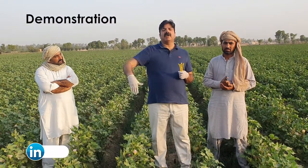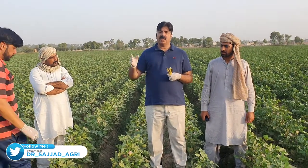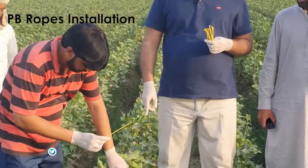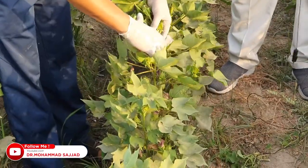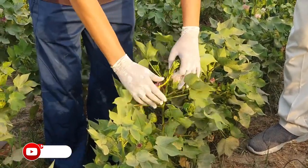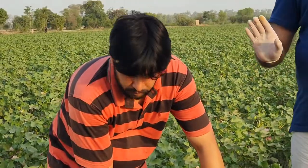Now I will demonstrate how to install these PB ropes with the plants. My colleague and friend Zafar Sahib will demonstrate how to tie up or install these PB ropes. Please show in a zoom. You see, he is tying up the PB ropes, giving the two twists, and it is installed now.